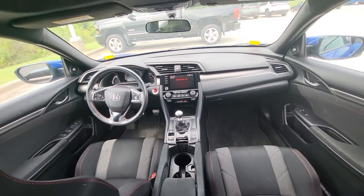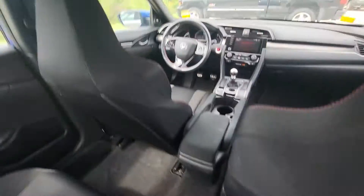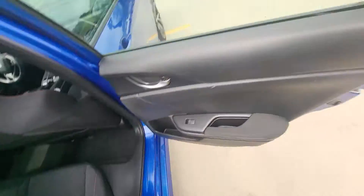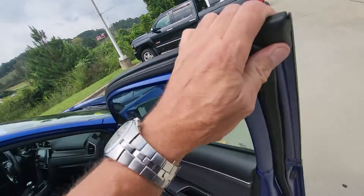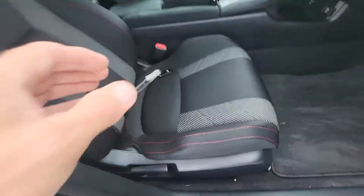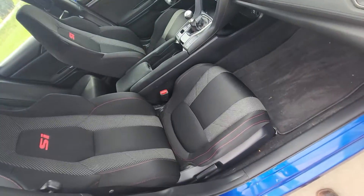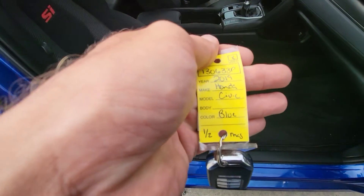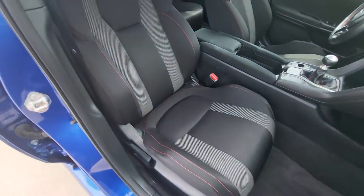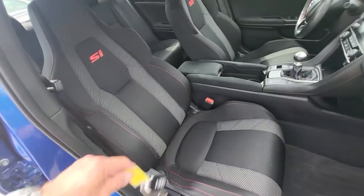Look at the pedals down there. Sunroof. And it does have two keys — see, one of two — so it has both keys. Got the SI signature seats as well.